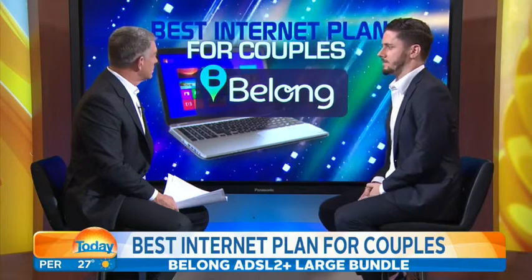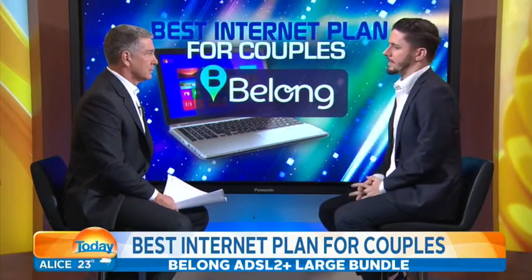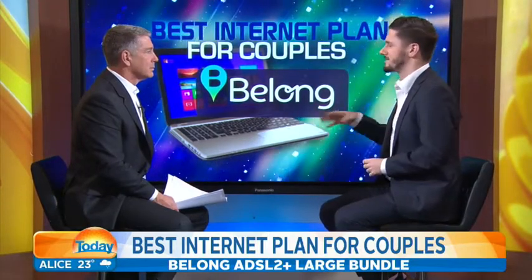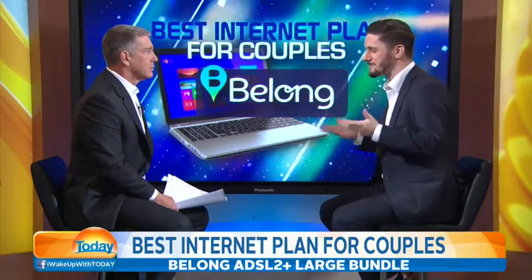And what about for couples? For couples with your internet, you're basically looking at Belong, which is probably one of the best ones out there. You get 500 gigabytes per month for $70. It's actually a subsidiary of Telstra, but you'd have your own customer service through them, so you pay a little bit less — maybe the customer service isn't as good, I'm not sure.